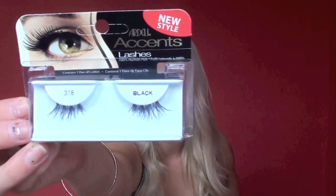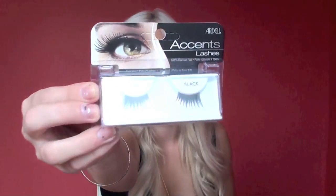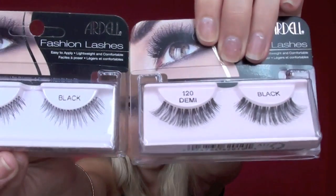I got a ridiculous amount of the Ardell accent lashes. Leanne says wears these all the time — she got me introduced to them forever ago and I seriously cannot live without them. The 318s and the 305s are my absolute favorites, so I bought a ton of those because I seriously wear them every few days. I also bought the 110s and 120s — one of them is just a little bit more dense than the other. They're really, really pretty for a day lash.